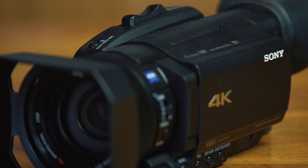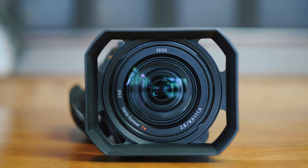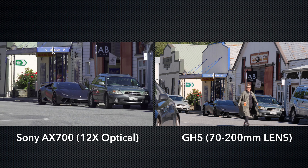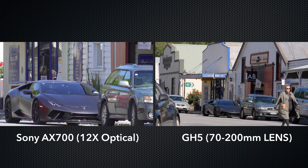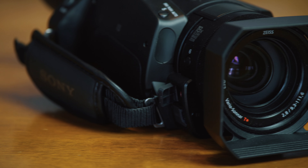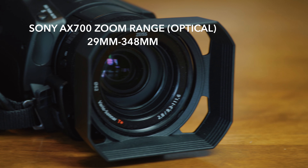In my opinion, the one main reason you might still want to pick up a traditional video camcorder is its zoom lens. For example, this Sony AX700 has a 12x optical zoom, and it's not uncommon now to find them with a 20x optical zoom. Here's a quick comparison of my Panasonic GH5 with my largest 70-200mm zoom lens sitting next to the Sony AX700 with its built-in lens — and this is where the Sony camcorder, with its zoom range equivalent of 29mm to 348mm, really shines.